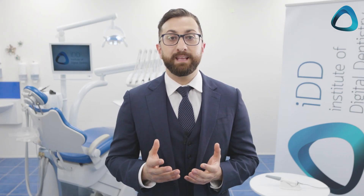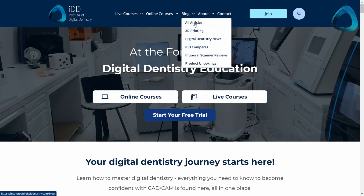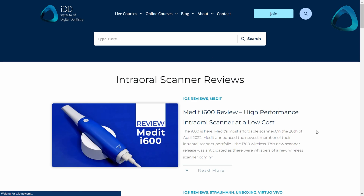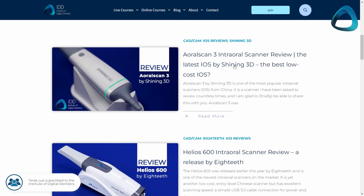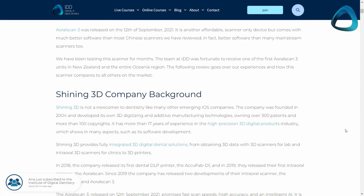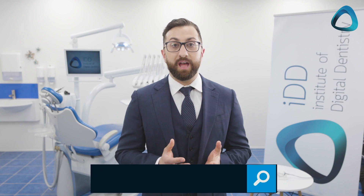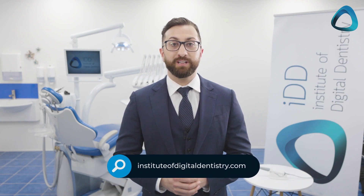For those of you considering buying a scanner, the time is now to get rid of messy, nasty impressions from your practice and start reaping the endless benefits of digital dentistry. If you don't know what scanner to buy, I highly recommend you check out our intraoral scanner reviews, including my review of the ARL Scan 3, which I found to be one of the best cost-effective options on the market. You can check that out at instituteofdigitaldentistry.com.